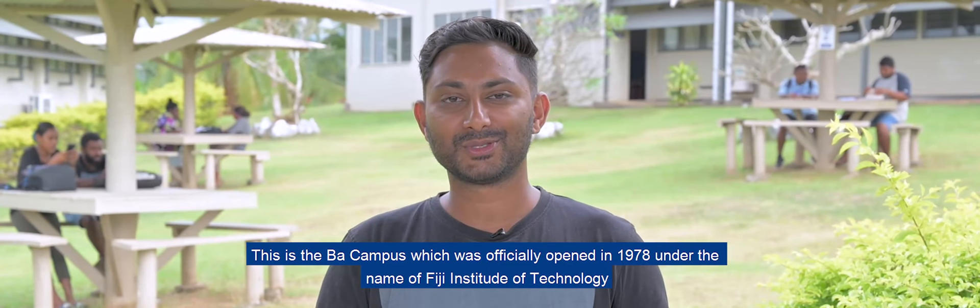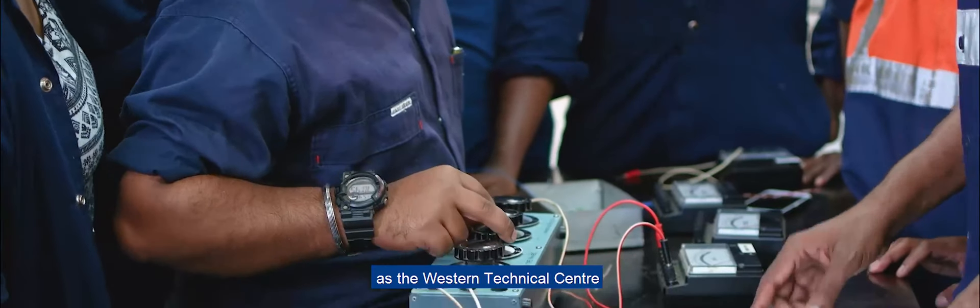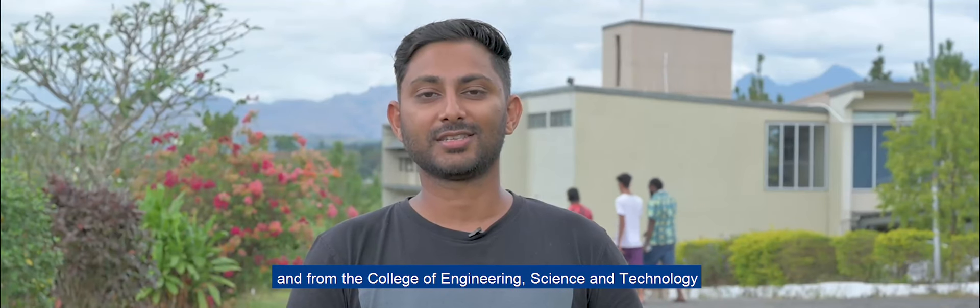This is the Park campus, which was officially opened in 1978 under the name of Fiji Institute of Technology as the Western Technical Center. This campus now offers programs from our College of Business, Hospitality, and Tourism Studies, and from the College of Engineering, Science, and Technology.